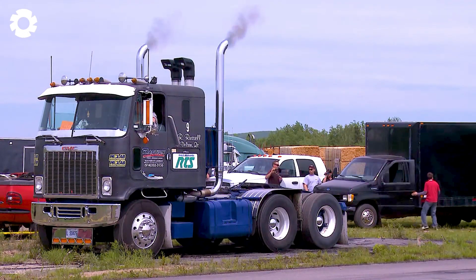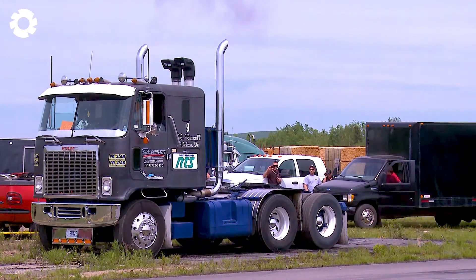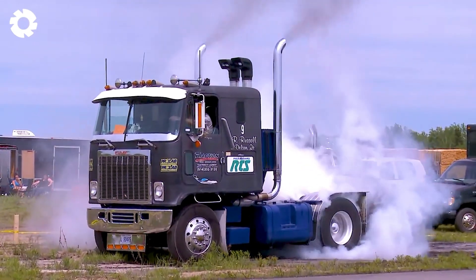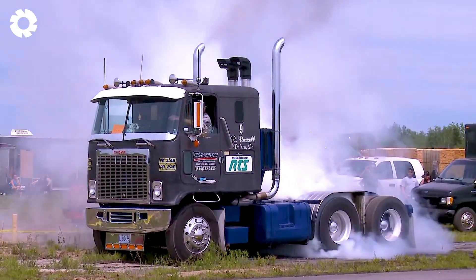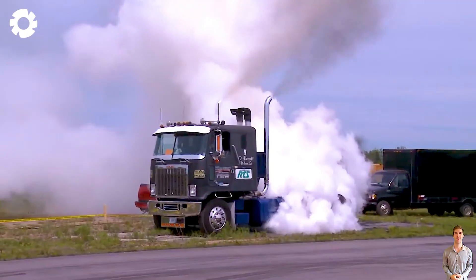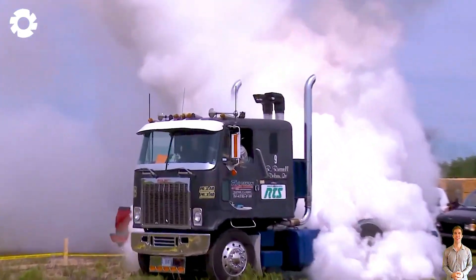Next is the impressive performance of the truck with billowing smoke, performed by Rayjean Russell at Montlaurier. With its powerful engine and immense horsepower, this truck effortlessly handles every challenge, creating an unforgettable spectacle.